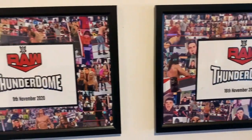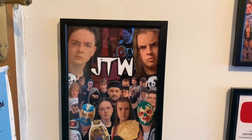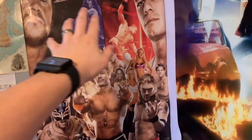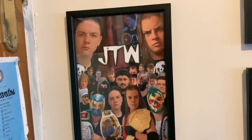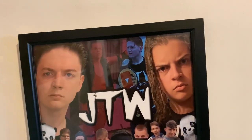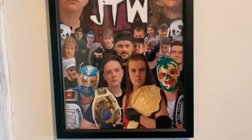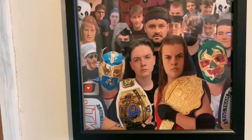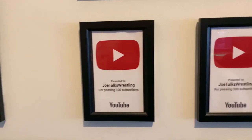Moving across, we've got my Raw ThunderDome plaques — there's one, there's two. We've got my custom JTW poster, which is meant to be a tribute to this Wrestlemania Revenge Tour poster — Undertaker on the side, John Cena on the side, doing their moves, the logo, and all the wrestlers on the bottom. You can see there's me and Zach in the background, Zach on this side, me on this side, and all of the JTW roster, with Malasalto, Zach, me, and El Jantonio front and center.